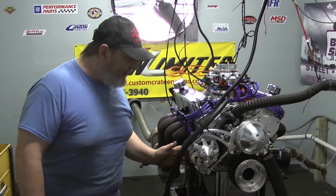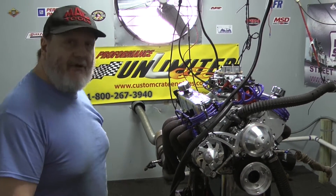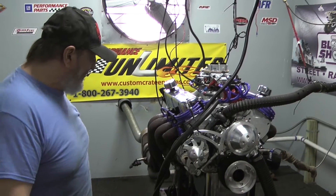This customer also opted for this really nice looking March billet pulley system. This is going in a Cobra kit car, that's why they got this setup on here.